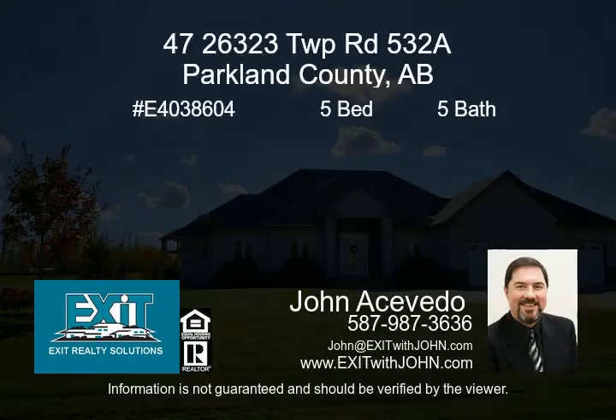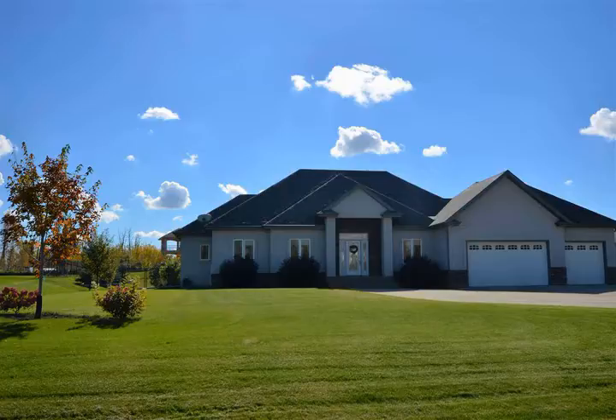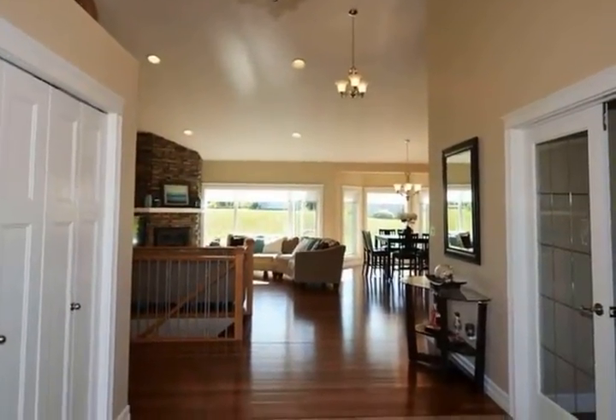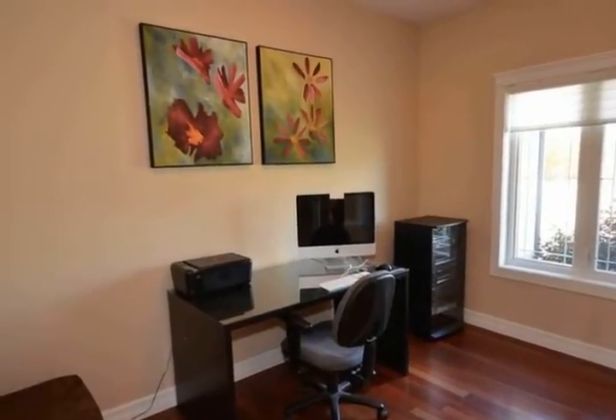Beautiful bungalow in Royal Spring Estate situated on 1.13 acres. The home offers almost 4,000 square feet of open concept living space. The kitchen has loads of cupboards for storage, a corner pantry with glass door, gorgeous granite countertops, a large island, and an under-mount stainless steel sink.